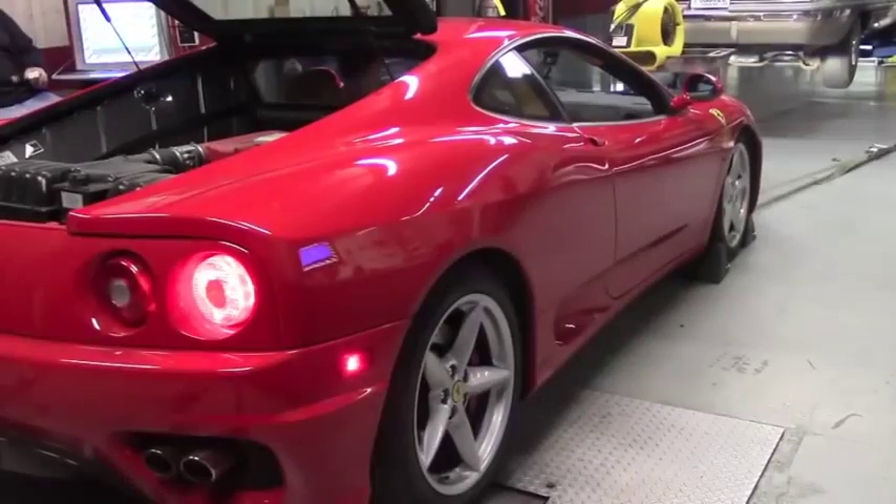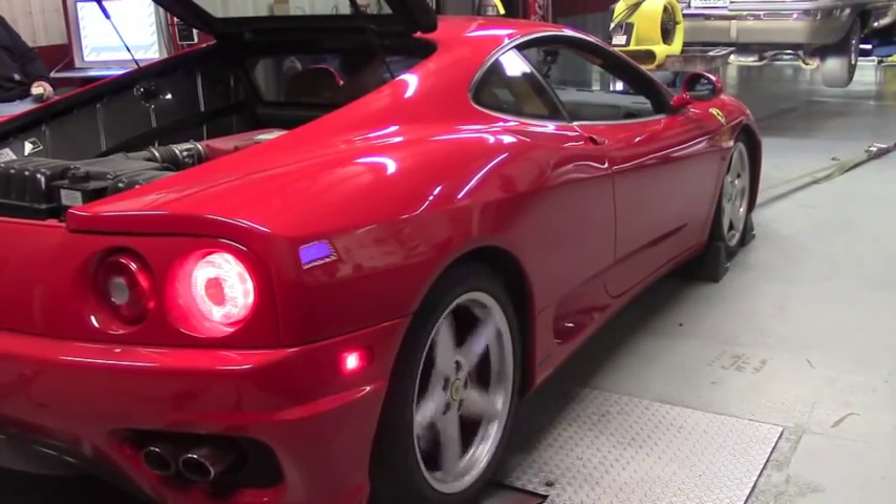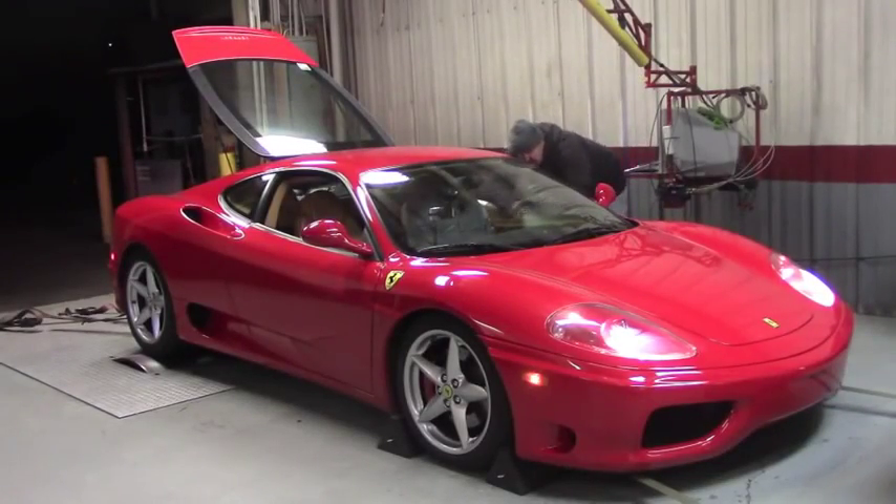Go ahead and roll it — about 10 miles an hour or so. Does it have traction control? It does. Turn that off. Alright, we're ready? Yeah, let's go.